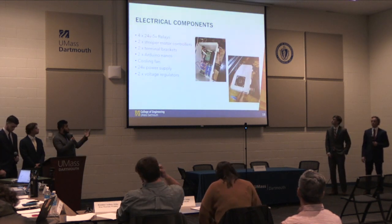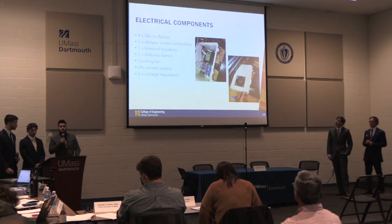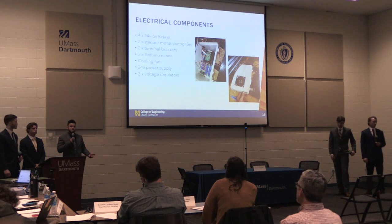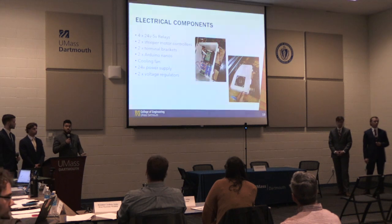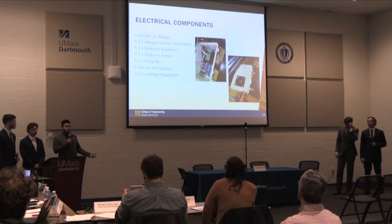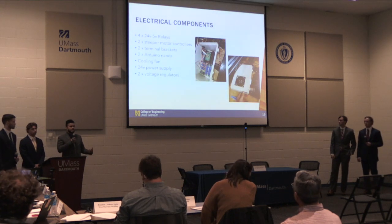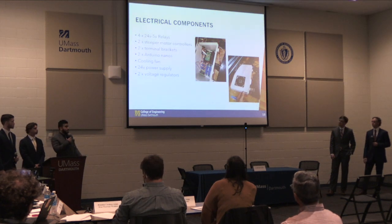Here is a list of our electrical components. Key components include a 24-volt AC-DC converter and voltage regulators. The two Arduino Nanos we utilize take 5-volt power, and given the 24-volt supply, we had to use 24-volt to 5-volt relays to actuate all of the machines that required the 24-volt power source.